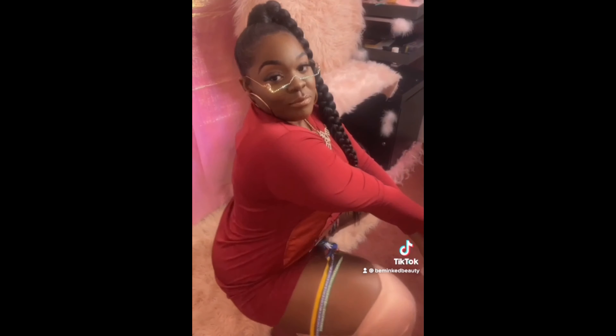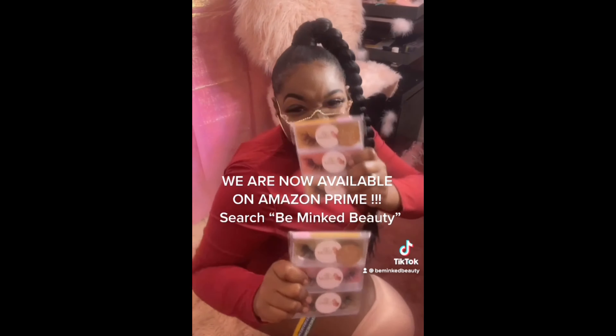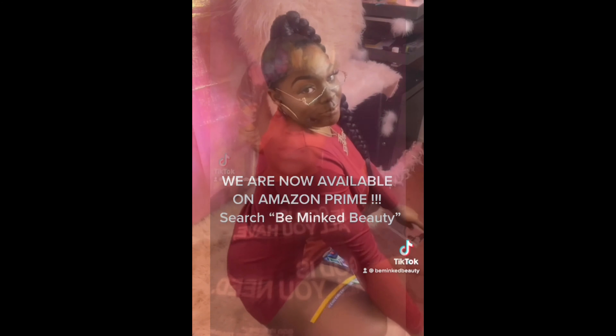Then we had to come through with the busted challenge to announce some very important information — we're on Amazon! So we definitely had to pop out. I love this video. Let's get into our second makeup look of the week.